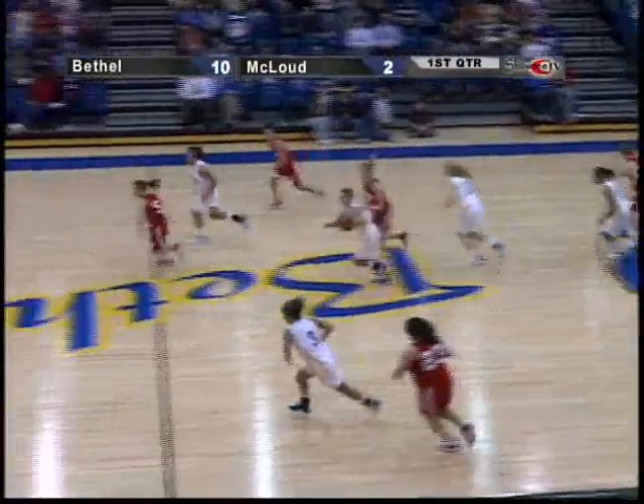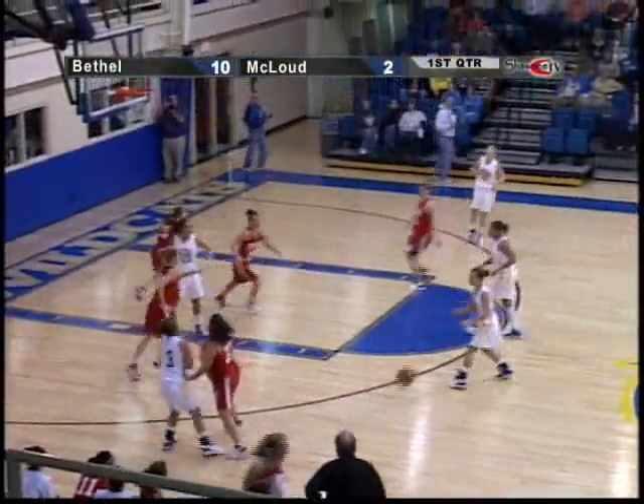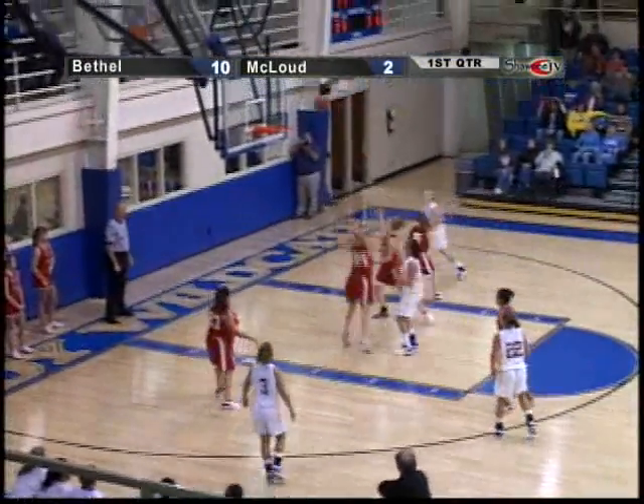But when your most talented girls and the ones that are going to play the hardest for you are your freshman and your sophomore, you've got to do what you've got to do. That's right.